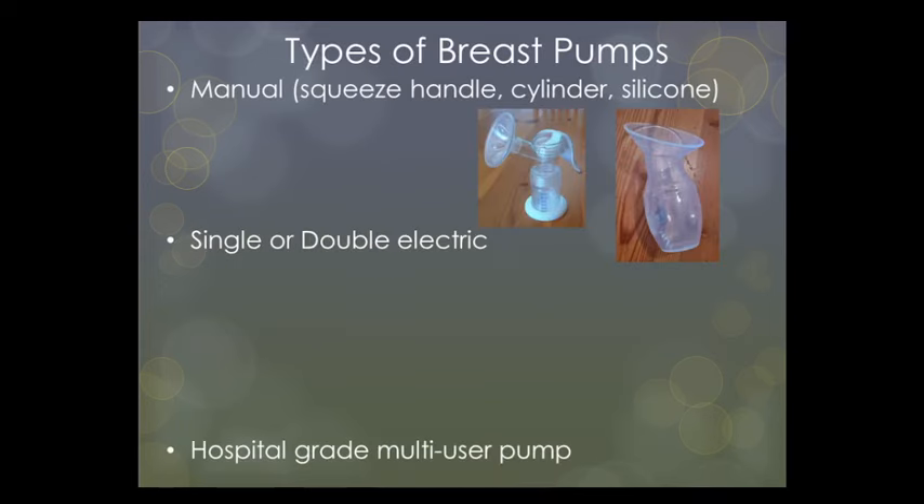Grouping the pumps together, we can choose from manual or hand pumps, which generate suction manually. Some have a squeeze handle, you get the cylinder type, or the silicone milk collectors or milk savers.